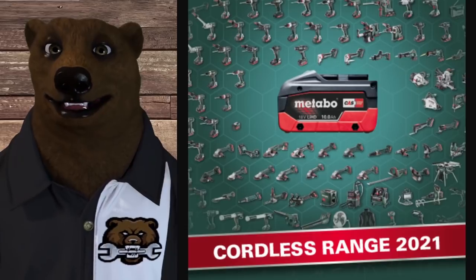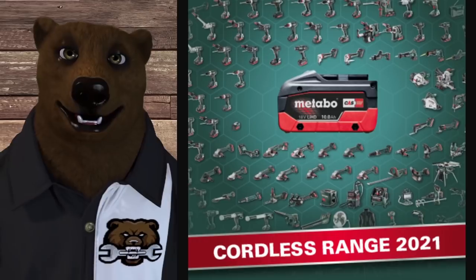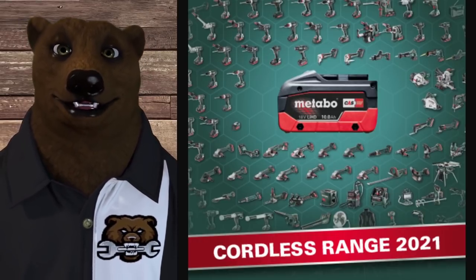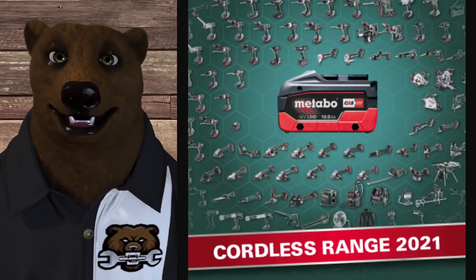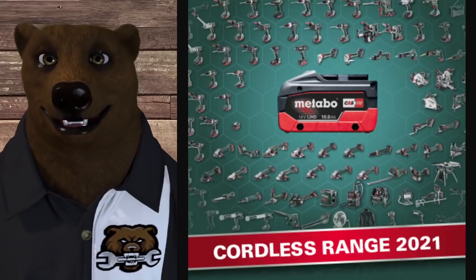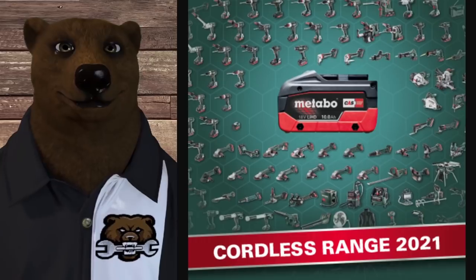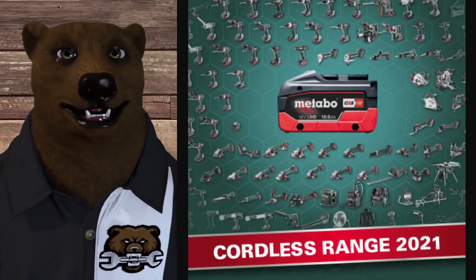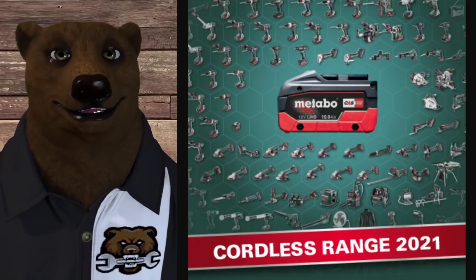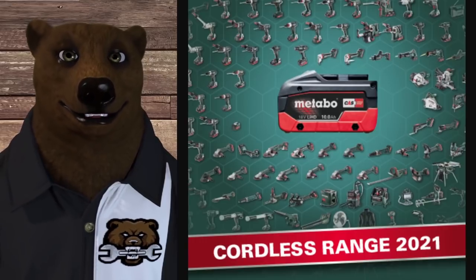How about Metabo? Metabo is offering three years on the battery, three years on the tool, no extensions of any kind. They do have a way to search for service centers online, but I couldn't find any in my area. They're also offering a 48-hour turnaround time for service. Like other European companies, they don't want you trying to fix their tools yourself — send it to them and they'll fix it right.